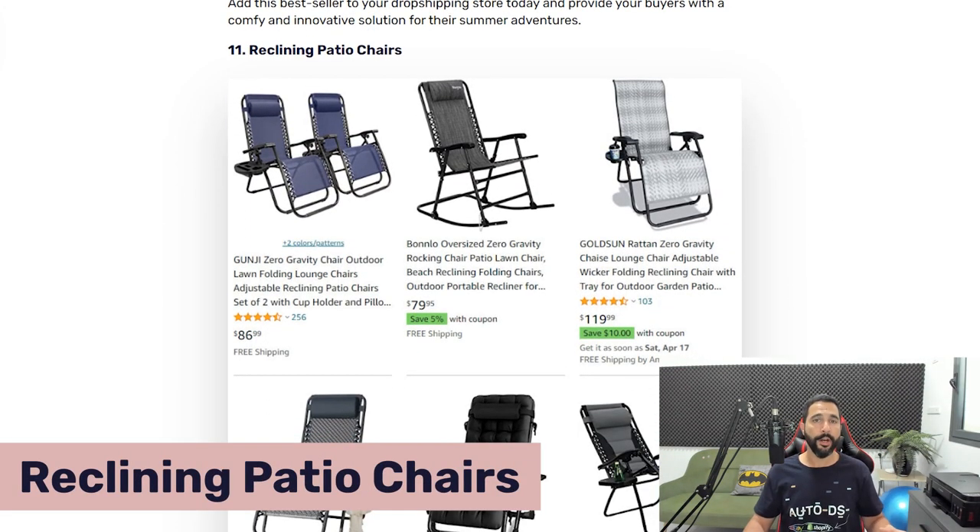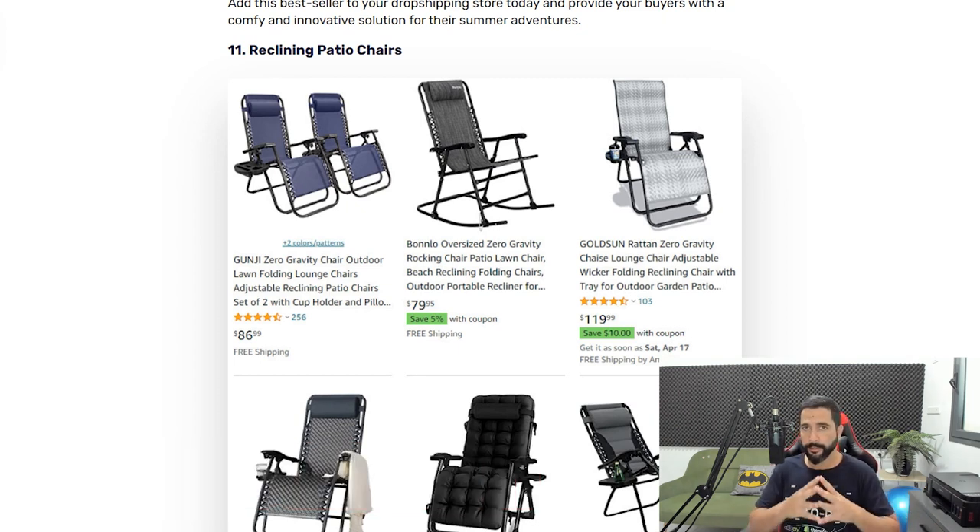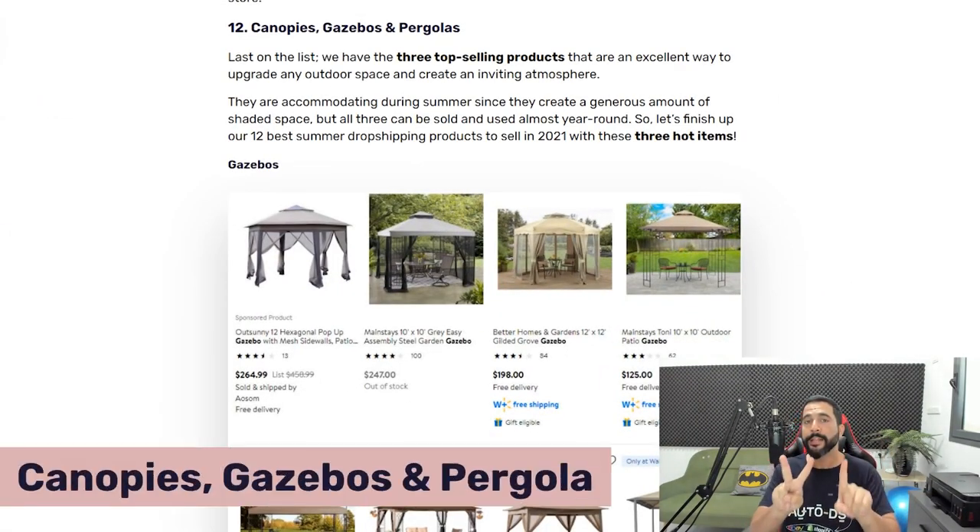Product number 11 is reclining patio chairs. We already talked about beach chairs, but you need both. Reclining patio chairs are designed for the patio — a little heavier and less portable than beach chairs, but very comfortable thanks to the reclining feature. Some models include a side table or even a swinging feature. These have been selling really well and are starting to peak right now, with many people buying them for their patios.